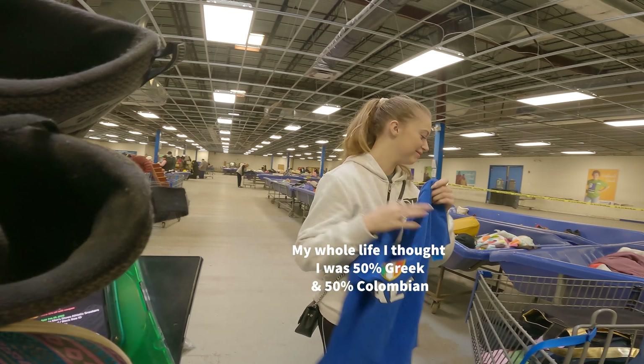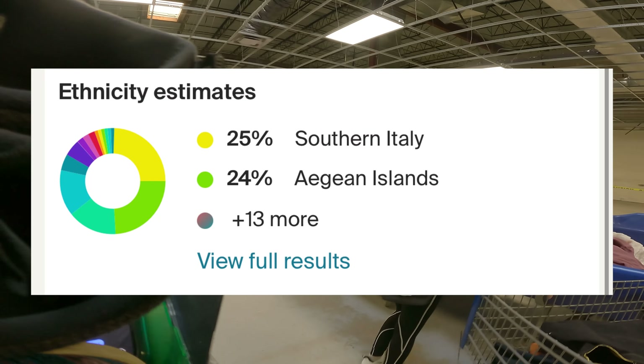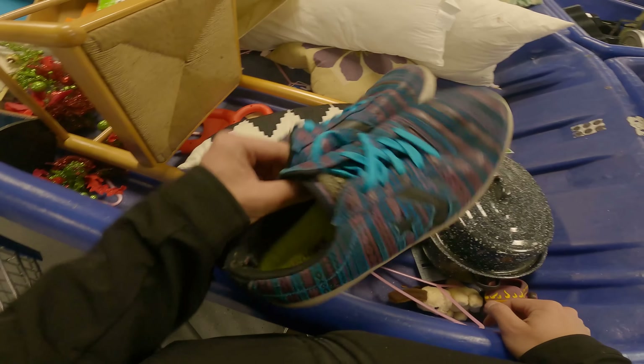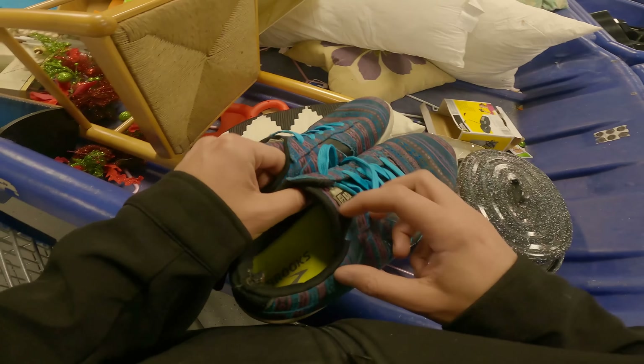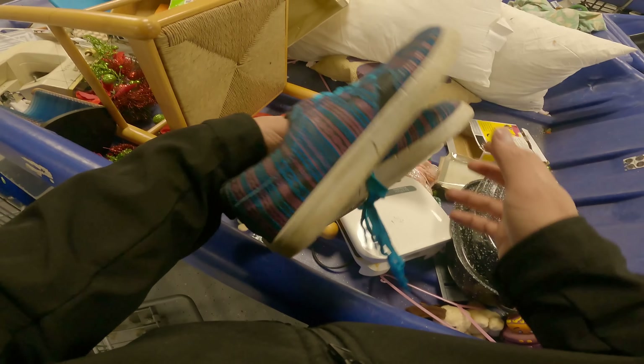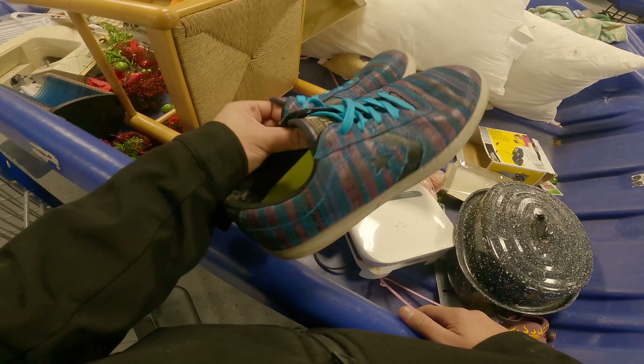My girlfriend thinks it's funny to call me Italian now because my ancestry DNA test came back 25% Italian. After doing more research on the Converse, I think I'm going to pass — $30 to $40 but they have that flaw on the back and different insoles. I don't know if they'll clean up nicely either. Let me know if I'm making a mistake.